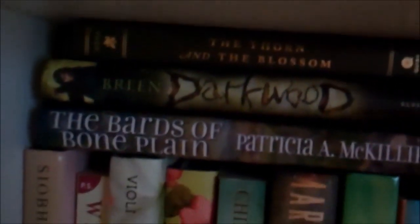On top we have some books stacked too, so I'm going to get those out of there — just set those to the side for a minute.